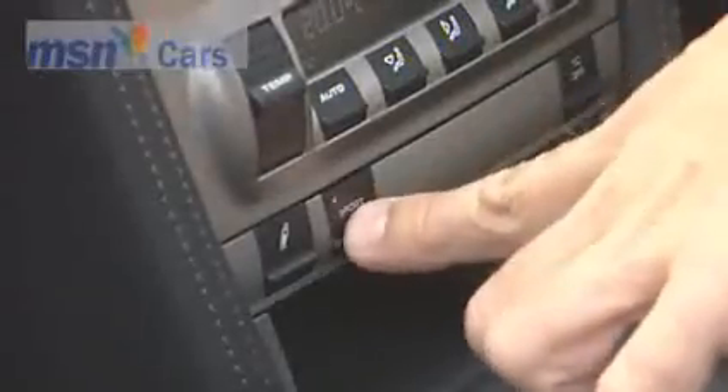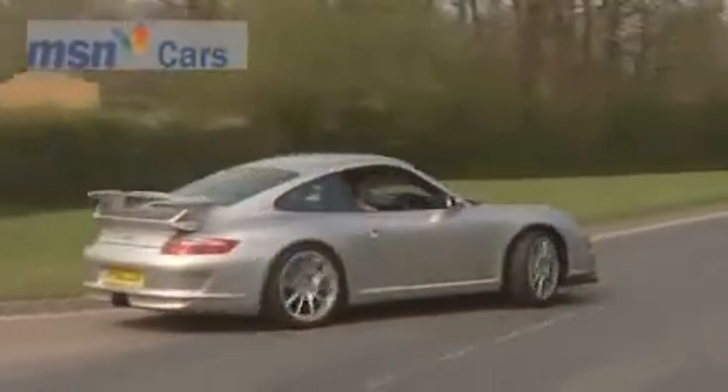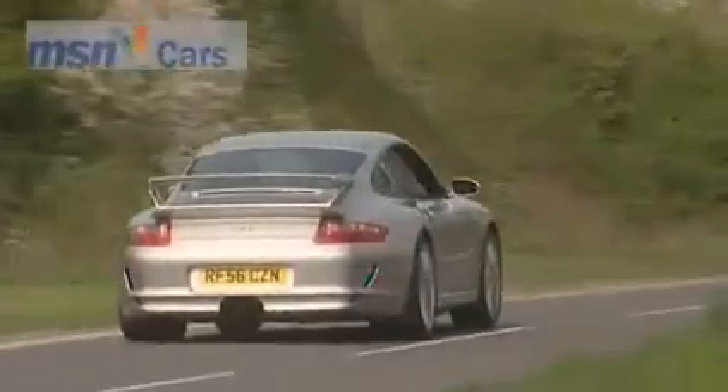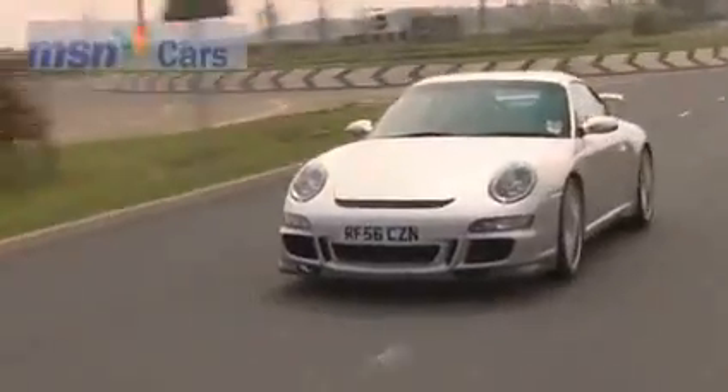Press the Sport button and this Porsche turns into a very bad boy indeed, bypassing two of the GT3's three silencers, sharpening up the throttle response and pumping up the mid-range torque.